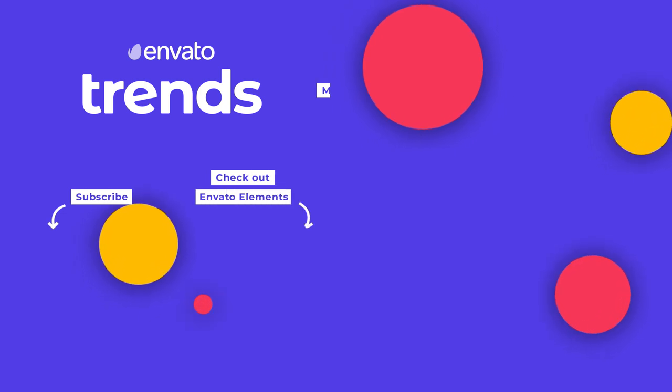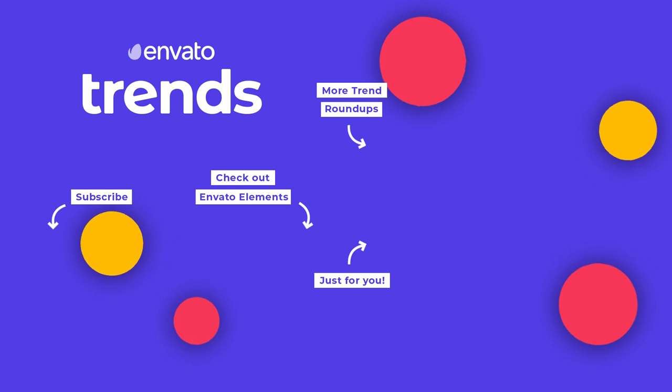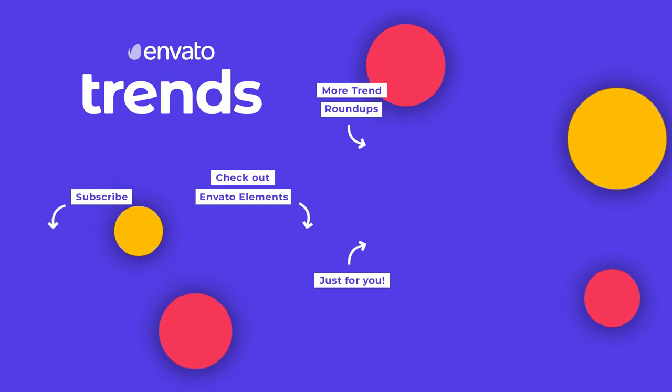That's all for now, but if you're keen to stick around, click the thumbnail at the top right of your screen for more trends or the one at the bottom right of your screen to watch the next video selected just for you. See you next time!